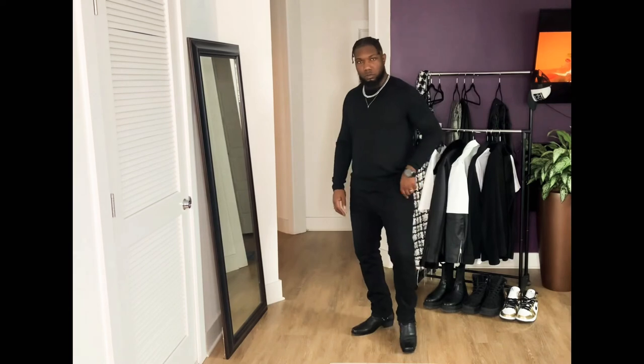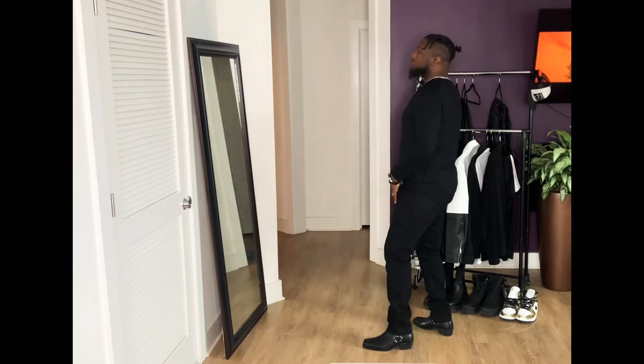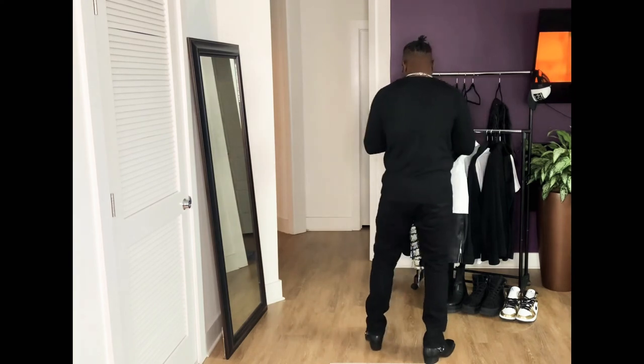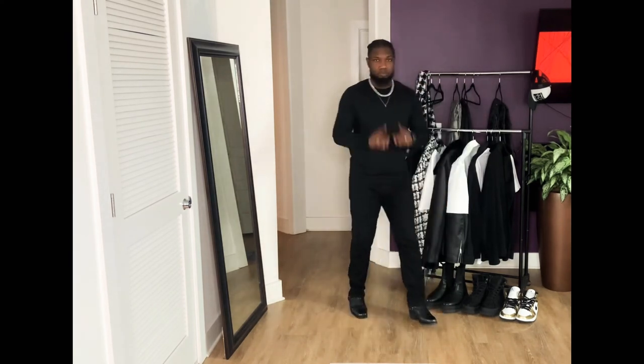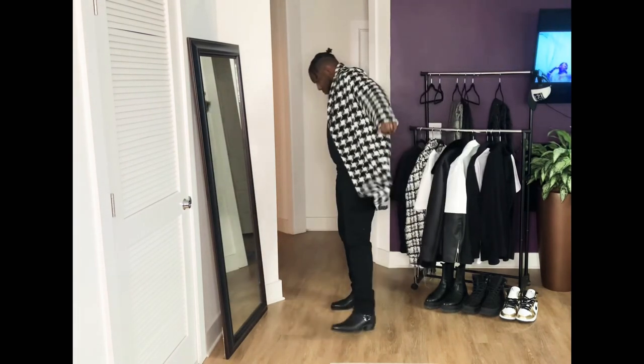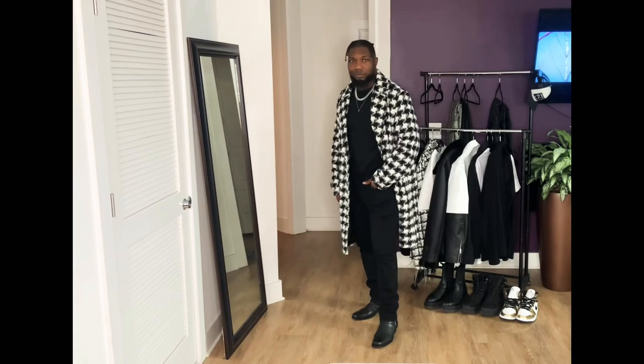For this last fit, I kept it simple for the most part. I did a black crew neck sweater from Target and my black H&M slim fit jeans. On the feet, I did those same Zara boots that hurt my feet — I don't know why I keep torturing myself. Later on I added my black and white houndstooth coat just for some drama. It's perfect when you're wearing all black — just to add a pop of something on top, so when you walk in the room everybody's like, 'who that?'